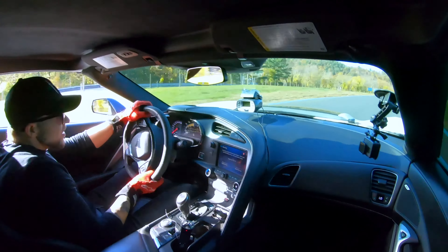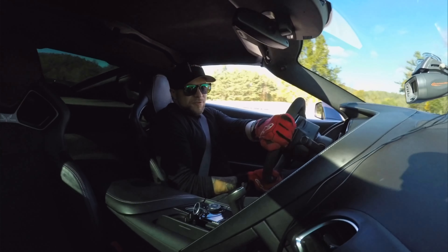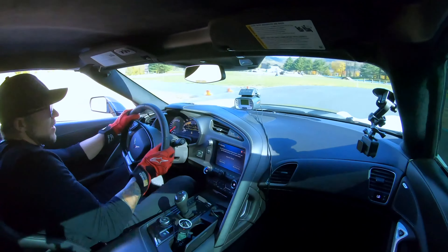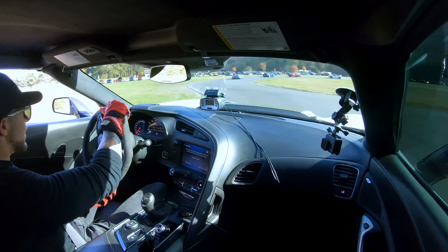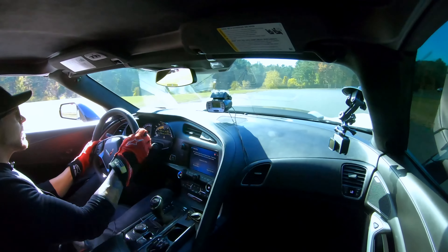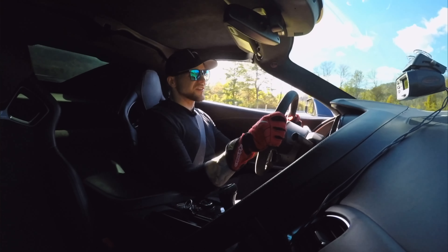Violent acceleration. The box is a little bit slow to shift. Downshift. Struggling for traction here. We're trail braking a lot to get that nose tucking. 38.1 — pretty fast. This car has definitely got a 37 in it, even on these tires, which is pretty remarkable.